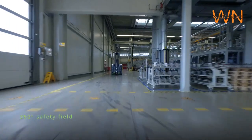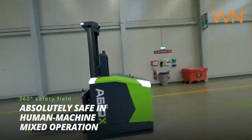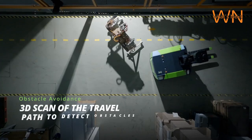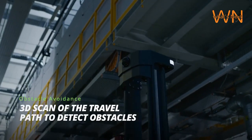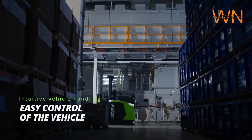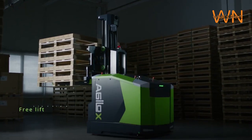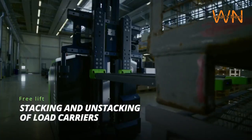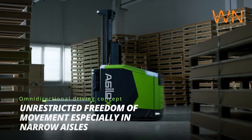Let's delve deeper into the magic behind Agilox's autonomous navigation system. Agilox robots are equipped with a combination of cutting-edge sensors, including LiDAR, cameras, and ultrasonics. These sensors allow them to create detailed, real-time maps of their surroundings. This means that Agilox robots can adapt to changes in their environment in real-time, making them highly versatile and efficient.